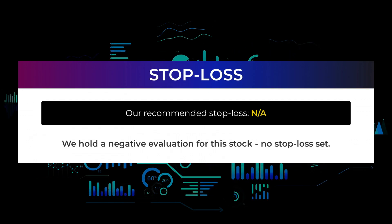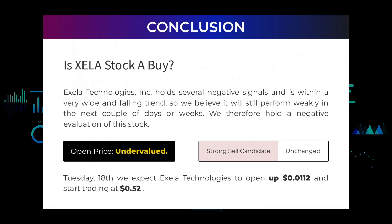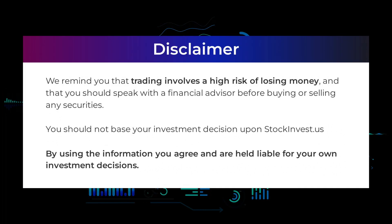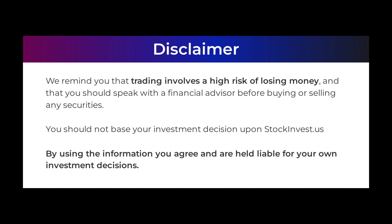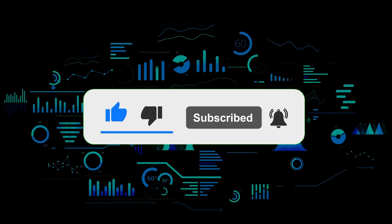We hold a negative evaluation for this stock with no stop loss set. Exela Technologies holds several negative signals and is within a very wide and falling trend, so we believe it will still perform weakly in the next couple of days or weeks. We therefore hold a negative evaluation of this stock. After analyzing volatility and movements for the last trading day, our systems find the current price is undervalued. For trading on Tuesday the 18th, we expect Exela Technologies to open up $0.0112 and start trading at $0.52. Trading involves a high risk of losing money — speak with a financial advisor before buying or selling any securities. Do not base investment decisions on stockinvest.us; by using this information you are held liable for your own investment decisions. Thanks for watching — leave a comment if you have any questions and don't forget to subscribe.